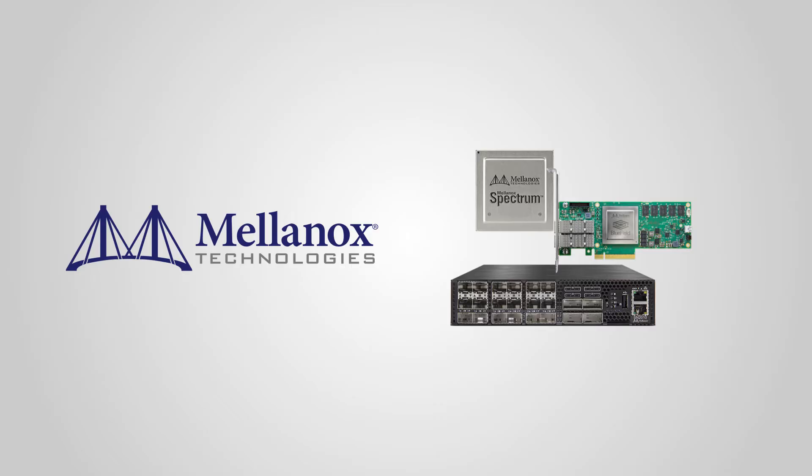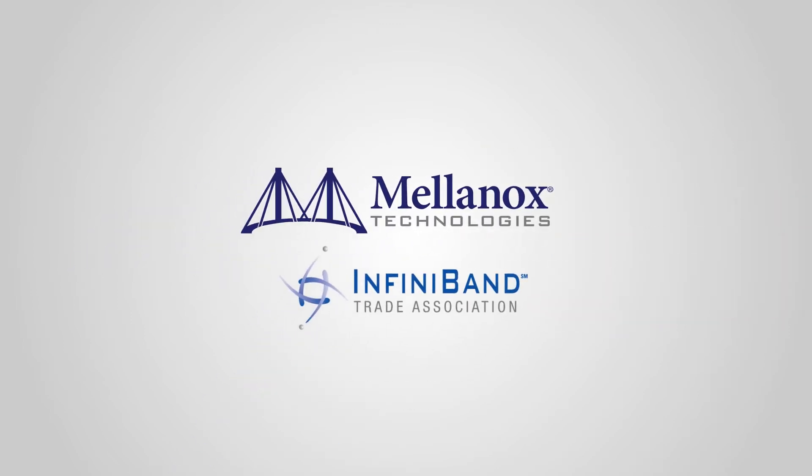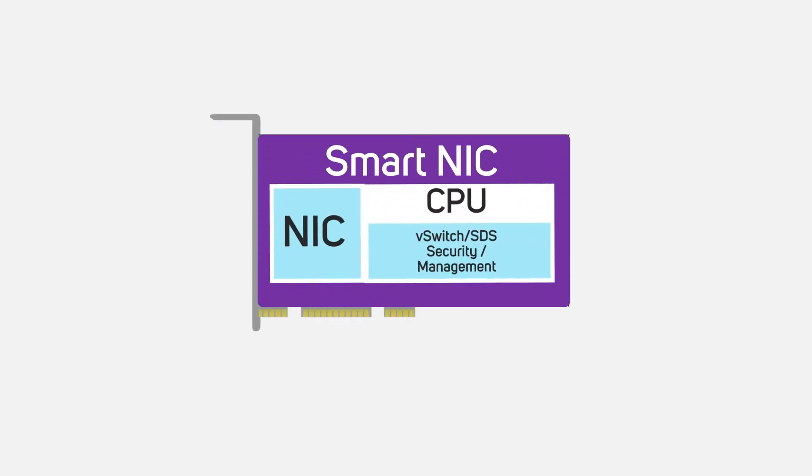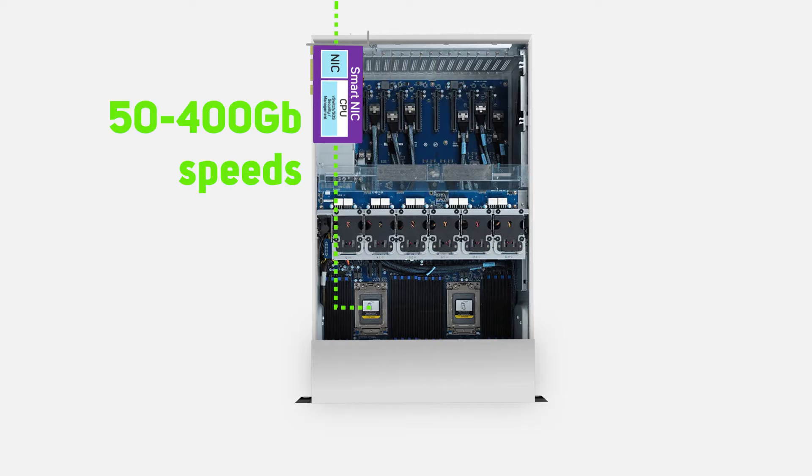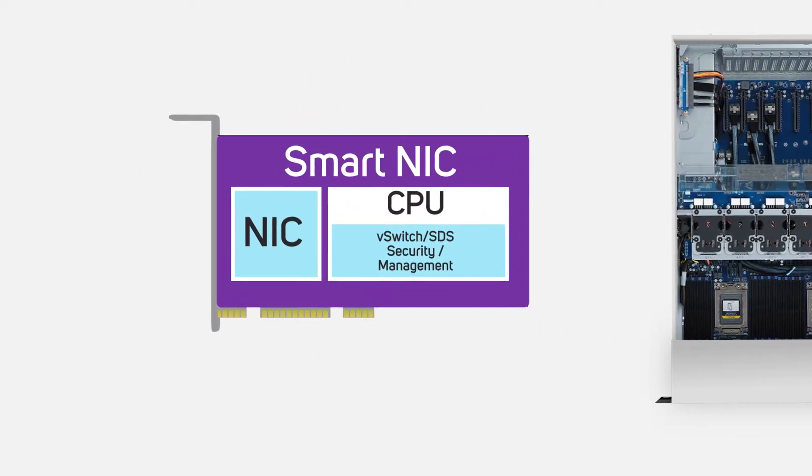Its high-end switches and network cards were already commonplace in the world of high-performance computing, due to them being based on a networking technology called InfiniBand — a competitor to the much more widely used Ethernet standard. Whereas Ethernet network cards for servers at the time simply handled the network connection, leaving the CPU to deal with tasks like memory access, InfiniBand network cards featured a concept called offloading, meaning the card itself could directly access the system memory and therefore remove some load from the CPU. This improved performance and reduced latency in high-performance systems, so InfiniBand similarly became the choice of networking protocol in deep learning and AI circles too.